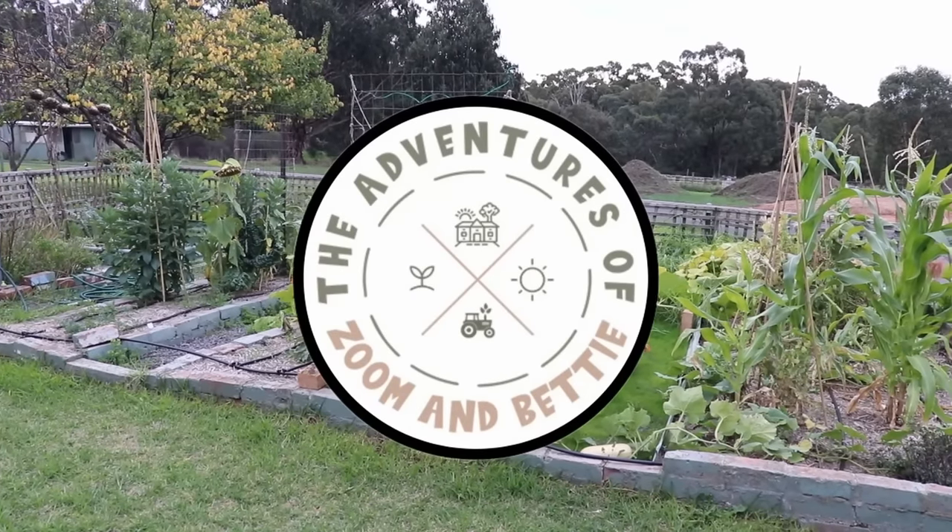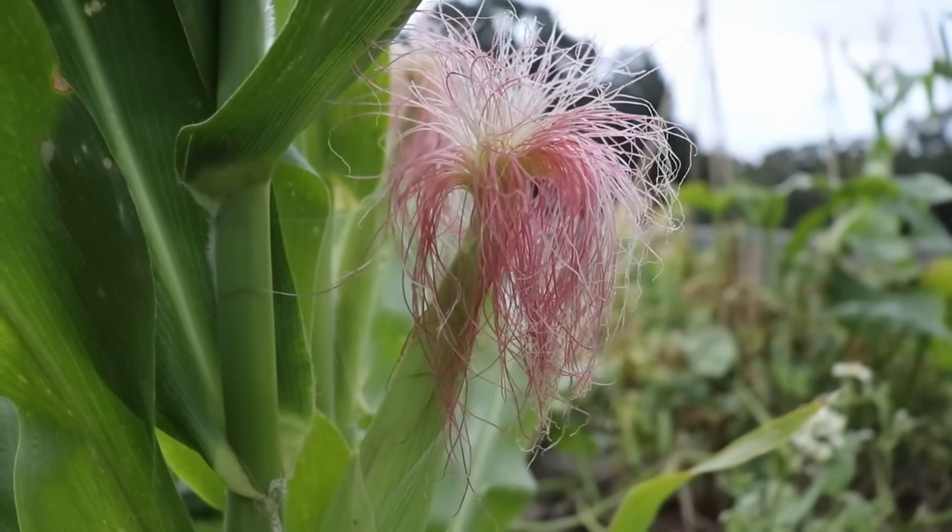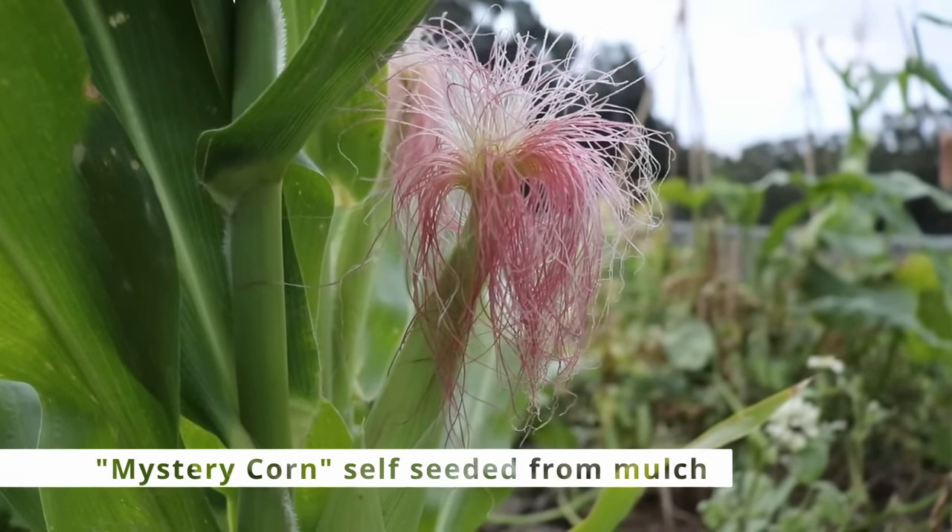We're Zoom and Betty. On our channel we share our journey on our one acre homestead here in Victoria, Australia, as well as sharing our journey as we adventure about the state and further abroad.